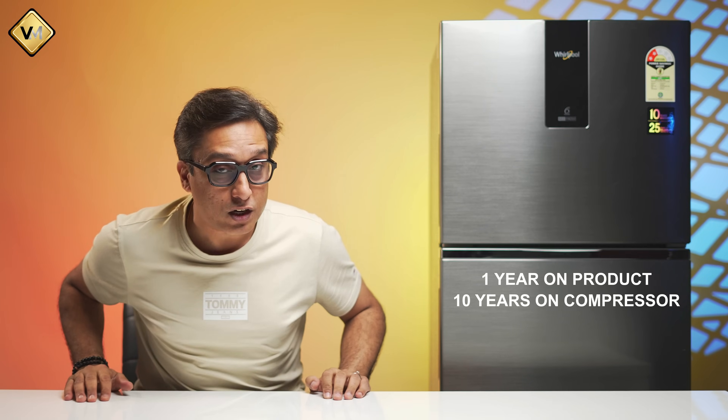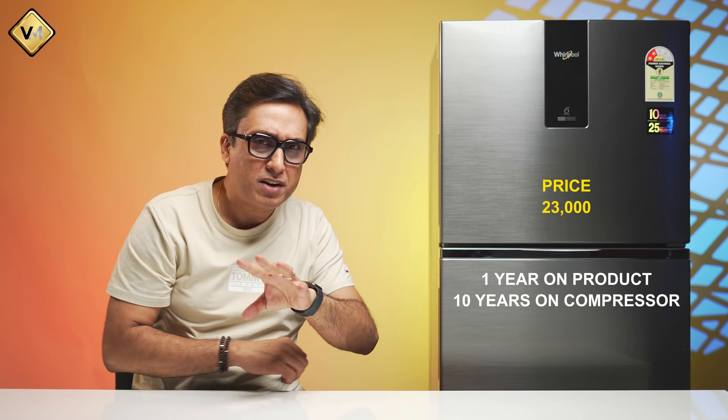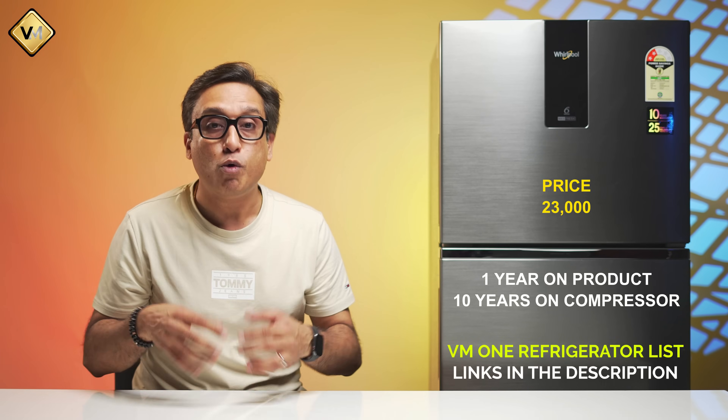I have already told you the pros about price and the cons. Whirlpool gives you a 1-year warranty and a 10-year warranty on the inverter compressor. If you want to buy this refrigerator, the price will vary between 23,000 and 24,000 rupees. There are links in the description box.